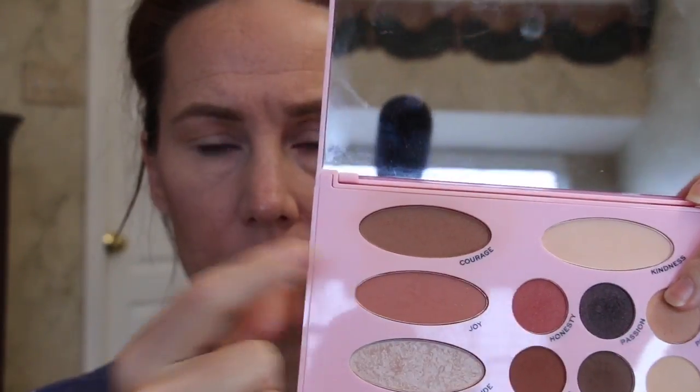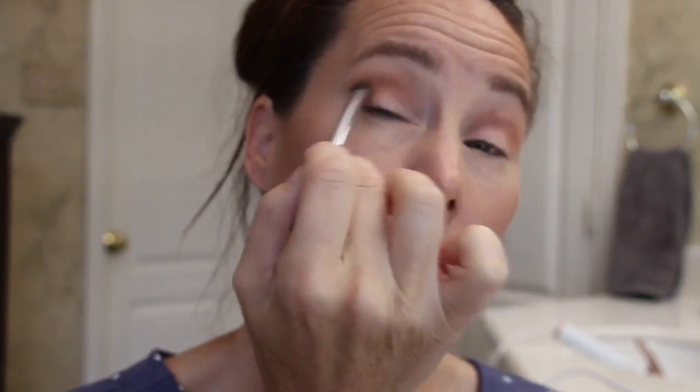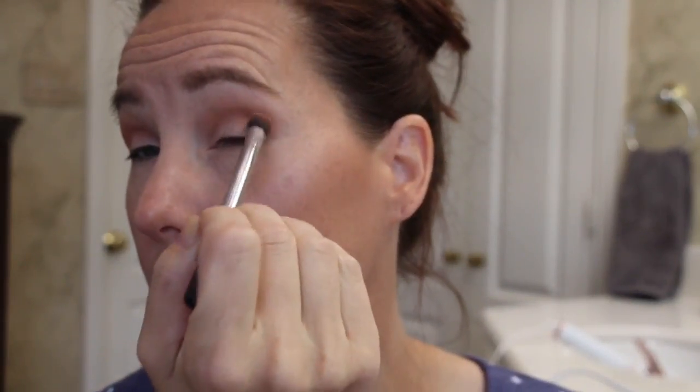I'm going in with Peace and using that as a transition shade, applying it just right above the crease of my eye. After that I take Joy and I'm going to use that into the crease as well as the outer V of my eye. This is absolutely not a tutorial — I'm not a pro by any means. I'm just showing you what I did and the color combinations I put together. I'm going back in with Joy, pinching my brush, and running that along my bottom lash line.